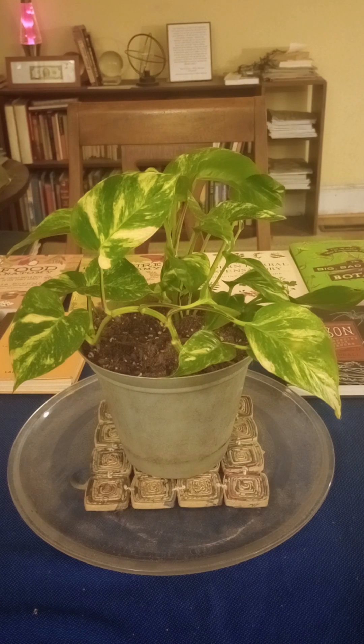Welcome to another episode of Lost in the Farmer's Market Garden Life, where today we're looking at this specimen here. This is part two of the devil's ivy discussion, where we're going to get into the brass tacks of devil's ivy.